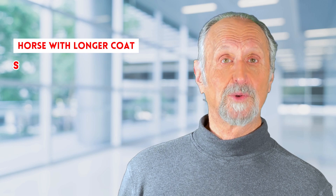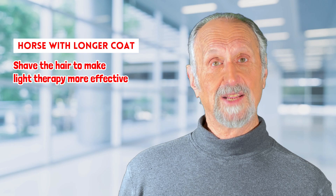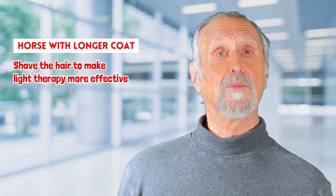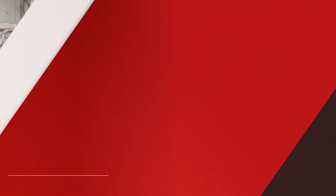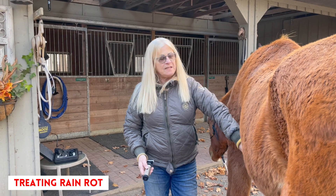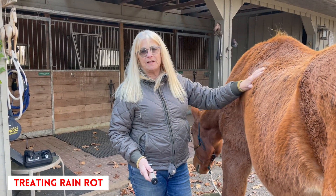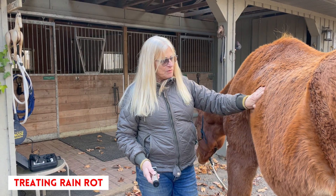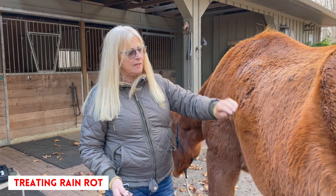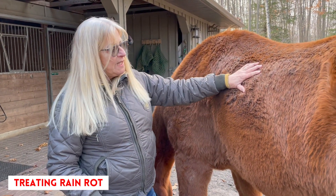This also shows how you can treat a horse that has a longer coat by shaving the hair to make light therapy even more effective. This is Journey, my 28-year-old Kentucky Mountain Saddle Horse. He's kept out 24/7 through the winter up here in Canada and he gets the most incredible coat — this isn't even his full coat yet, which starts growing late summer.